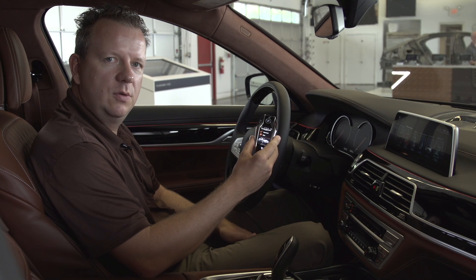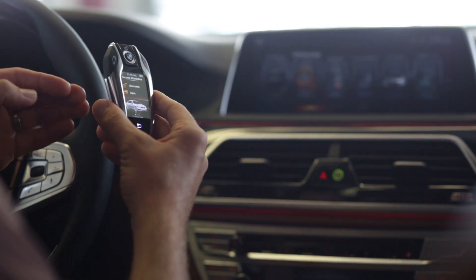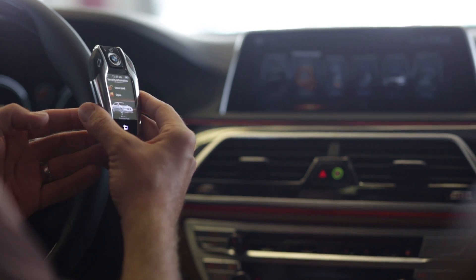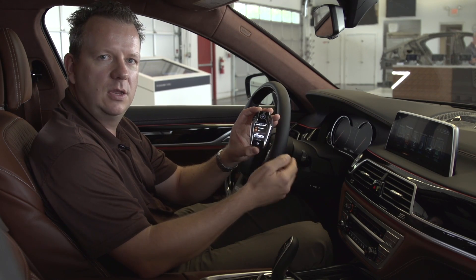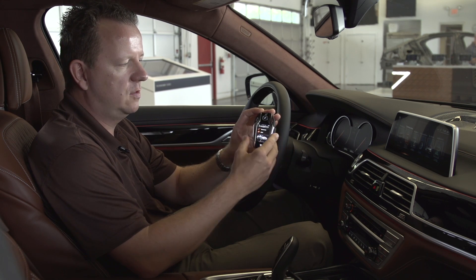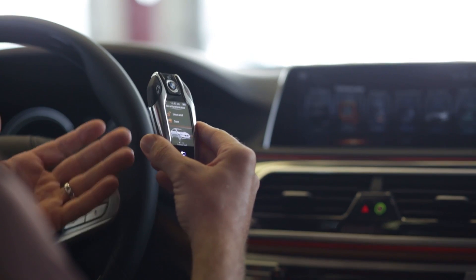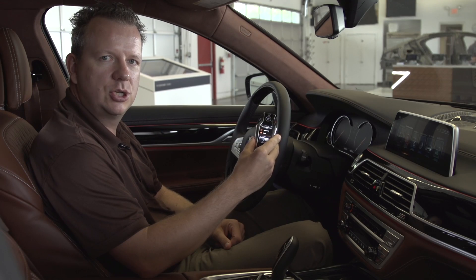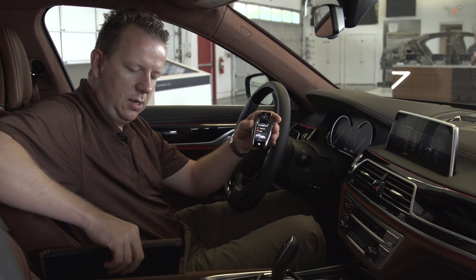For the new display key we use two battery systems — one is for the general functions and the other one is for the display. If you use the display a lot and your battery is drained and the display shuts off, all the general functions of the key fob will still remain.